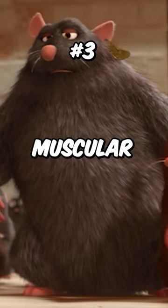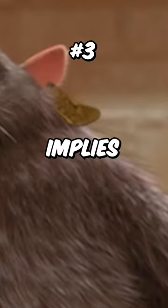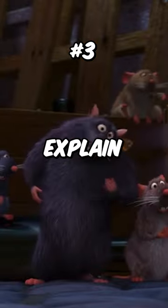Number three, Gusteau's muscular rat has an ear tag labeled A113, which implies he was a lab rat, which would explain why he's so big.